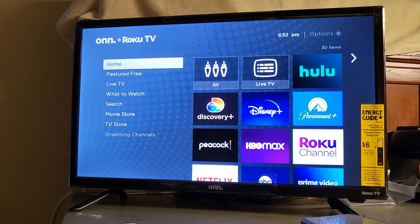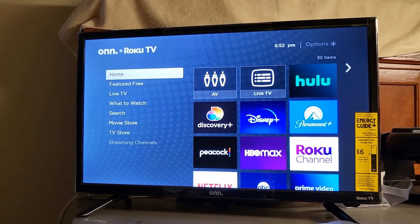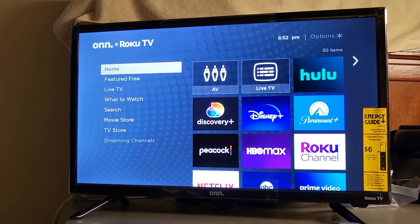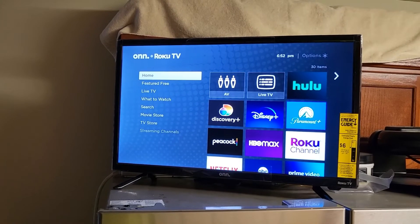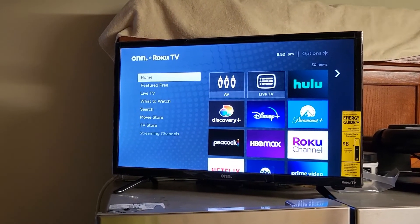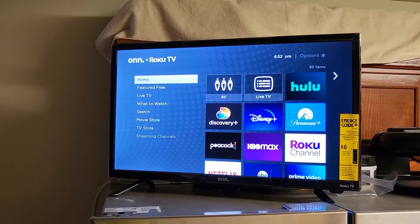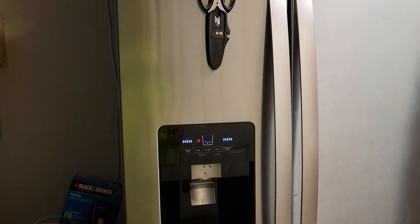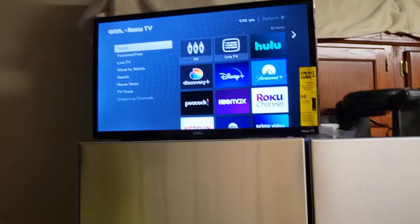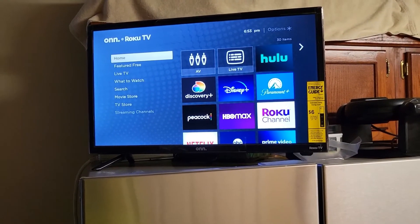Okay everybody, I told you I'd come back and give you a review of this television — at least my perception of it. It seems to be a decent TV, I kid you not, for $120. It's on top of the refrigerator as you can see, sorry about the dishwasher. That's how I have things set up there, trying to keep it dark behind it.